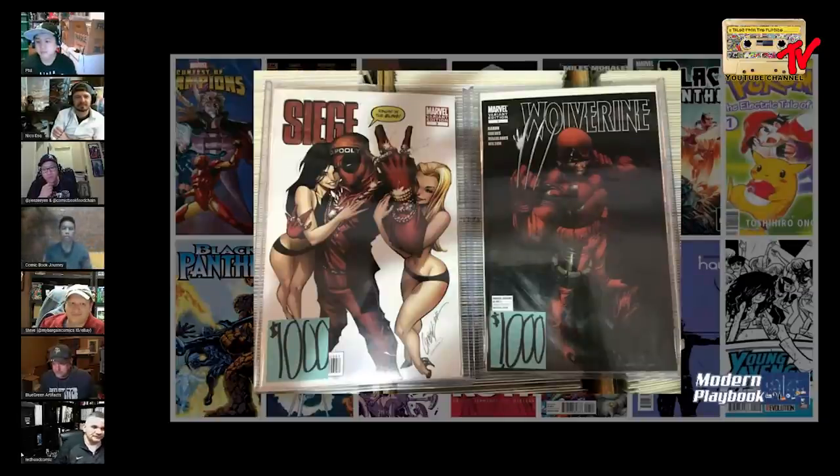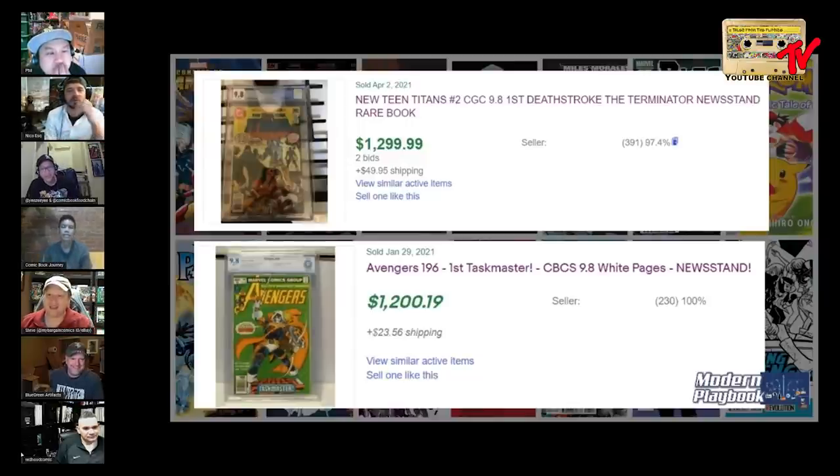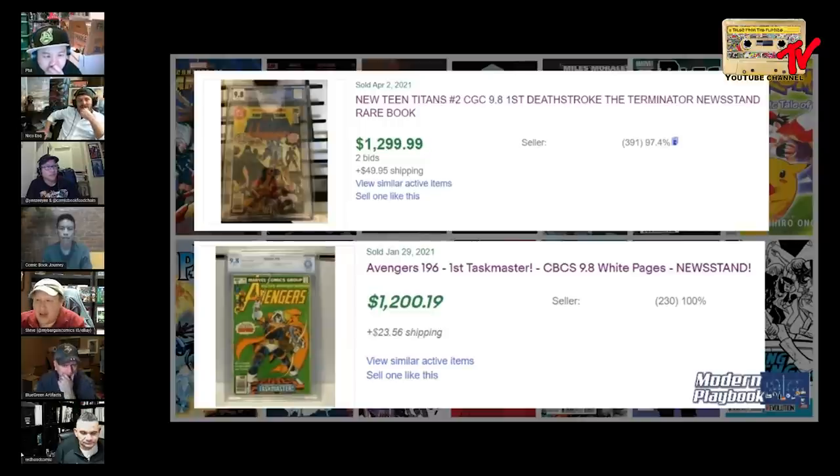The next set of books will involve more CBCS discussion. Steve's picks: New Teen Titans number two CGC 9.8 — first Deathstroke, newsstand — and Avengers 196 — first Taskmaster, CBCS new 9.8 newsstand. Both came out in 1980, both written by Marv Wolfman, both with covers and art by George Perez — separated at birth. Good to finally see a DC book in the mix.